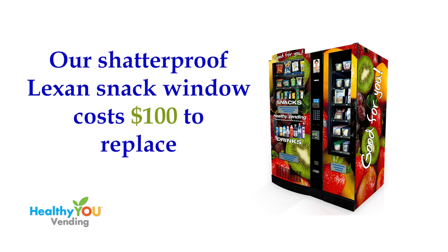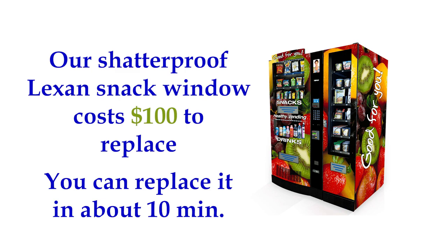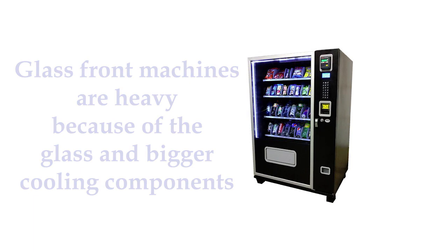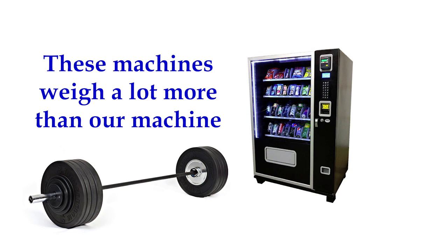And you can replace it in about 10 minutes. Since it's made of Lexan, it's rare to ever have to replace one. With glass-front machines, this large triple-pane of glass is very heavy. Glass fronts also have a heavier refrigeration system, since they have a much larger area to cool, and then they have to have a heavier cabinet to hold all of these heavier components. These machines weigh a lot more than our machine. Lighter weight and newer technology beats heavier and older technology.